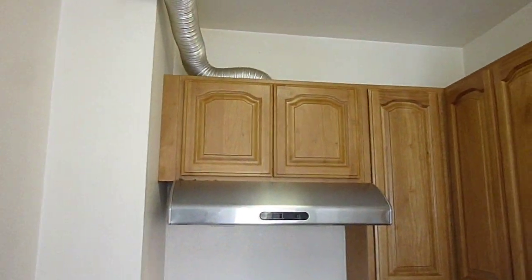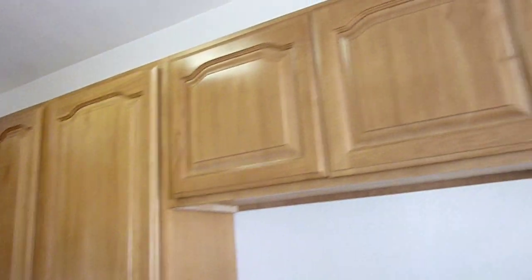The kitchen also has a hood, maple cabinets, built-in lighting, a full-size sink, and a tiled floor.